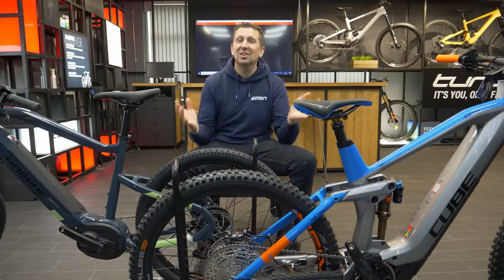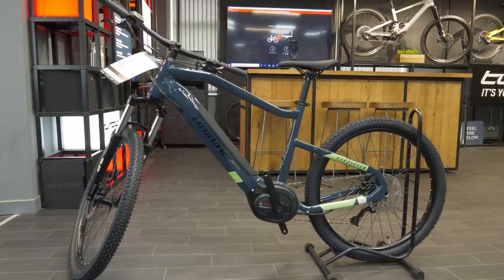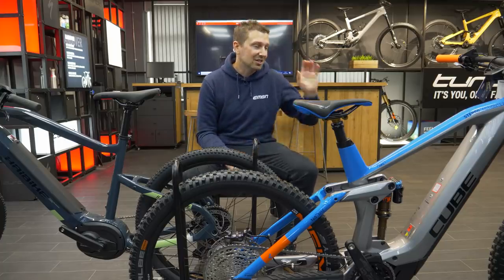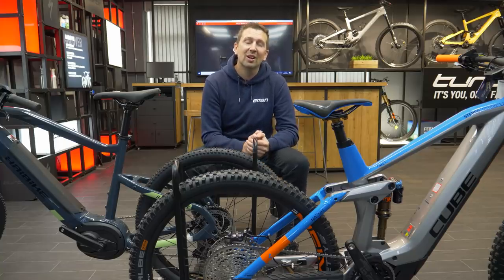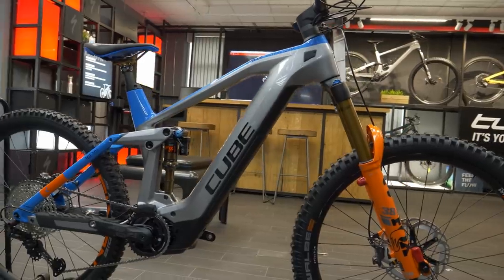When it comes to e-mountain bikes, there are two distinctive types: the full suspension bike and the hardtail. The full suspension bike is great in an off-road situation — it has suspension at the front and rear of the bike, giving you a really smooth ride, great grip, comfort, and control in those situations, but it does come at a little bit of extra price.